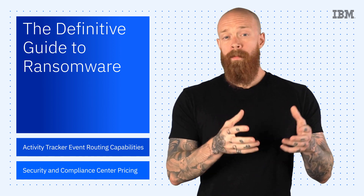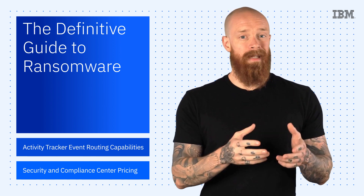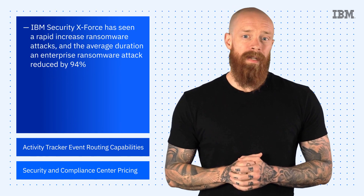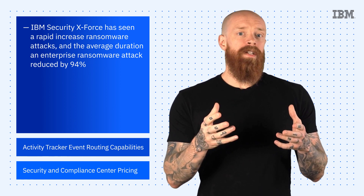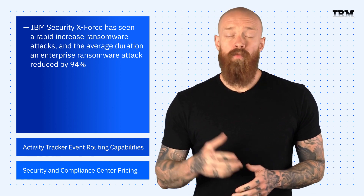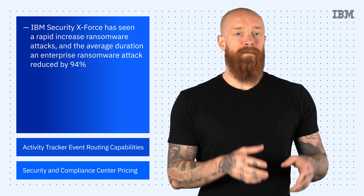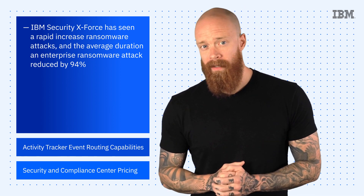Ransomware is an online attack perpetrated by cybercriminals who demand money to release their hold on encrypted or stolen data. The X-Force team has seen a rapid increase in ransomware attacks over the last three years, and the average duration of an enterprise ransomware attack reduced by 94%. This means the average time to complete an attack went from two-plus months in 2019 to just under four days in 2021.